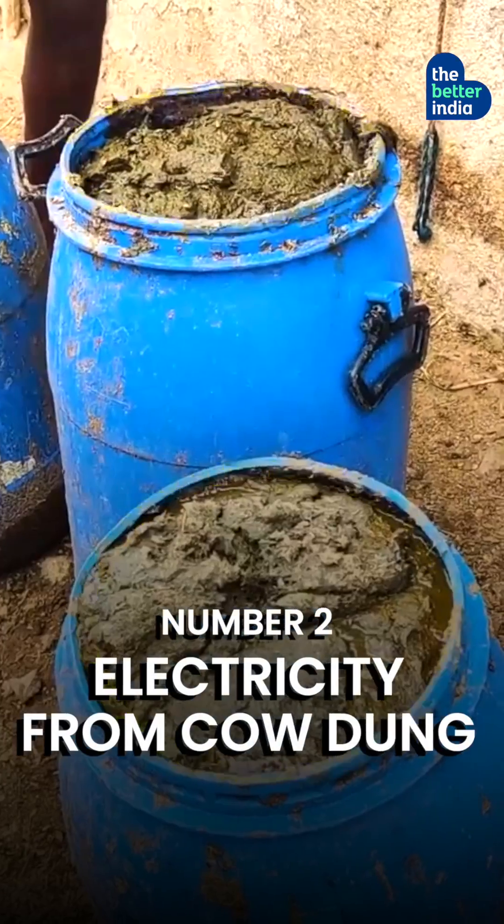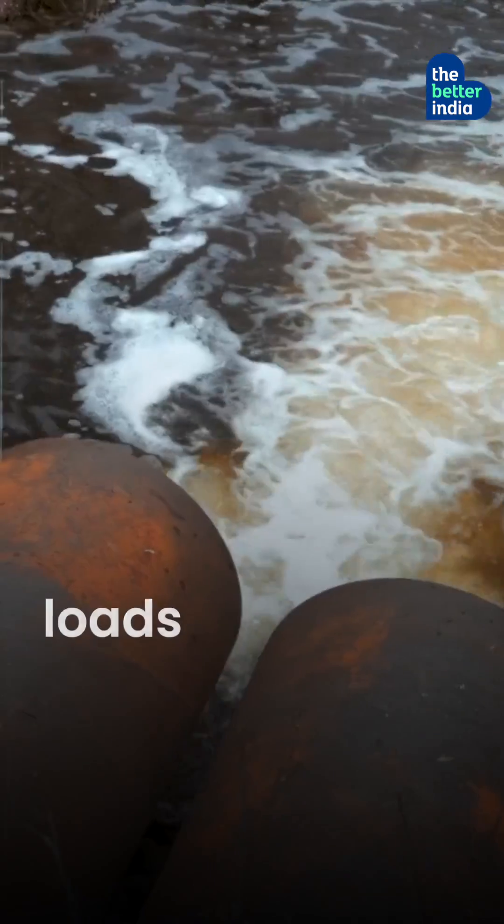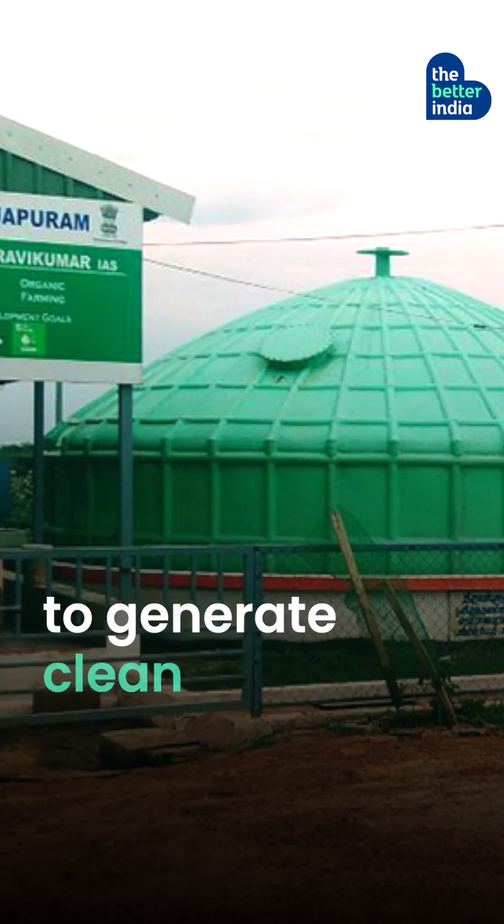Number 2: Electricity from cow dung. Varadha Rajapuram village in Tamil Nadu is powering its street lights with cow dung. The villagers once used to dump loads of cow dung into water bodies. The same dung is now used in a biogas plant to generate clean electricity.